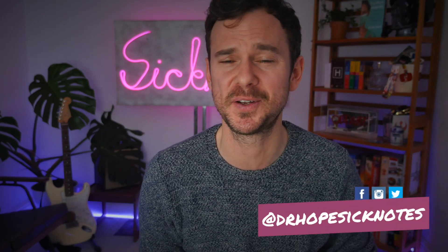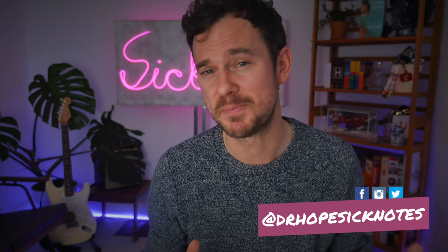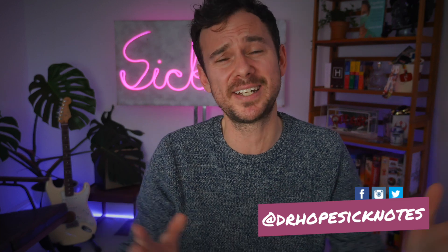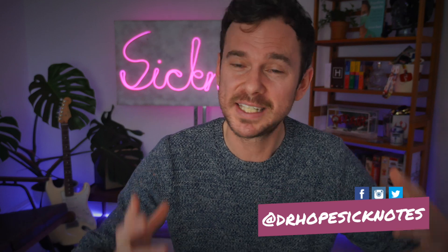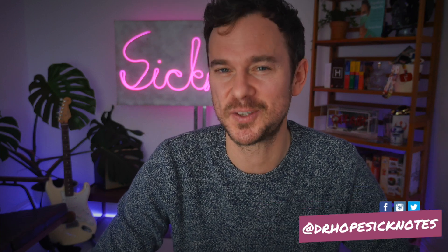So there you go — some of my thoughts on the pathophysiology and the medicine of the murders in the brilliant show Bad Sisters. If there's anything I've missed, or you have any questions or shows you want me to check out, leave a comment down below. As always, thank you so much for your support on the channel. If you did like this video, give it a like and consider subscribing. I hope you're all well at home and I'll be back soon.